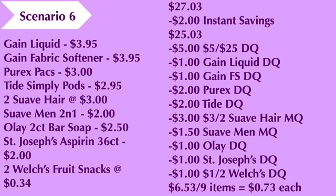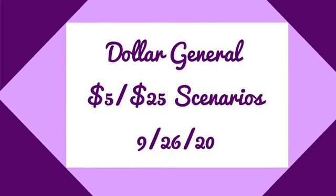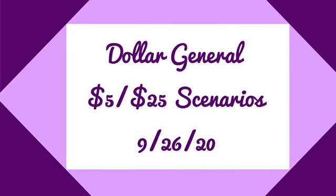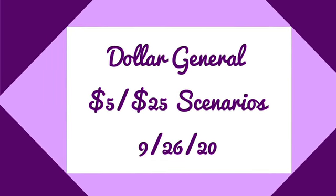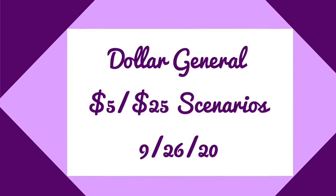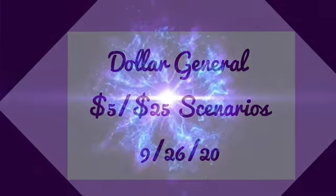That concludes my video for Dollar General five-off-of-25 scenarios for this Saturday. If you like these deals and want to duplicate them, please feel free to do so. Make sure you like, comment, share, and subscribe. Thank you guys for watching and I'll catch you in the next one.